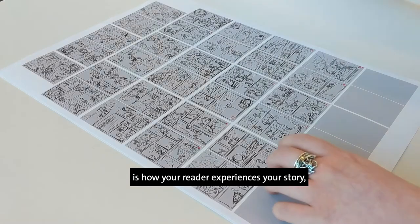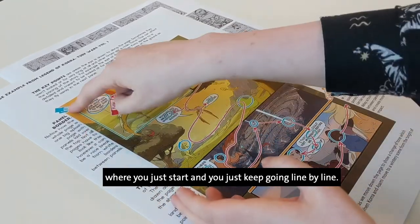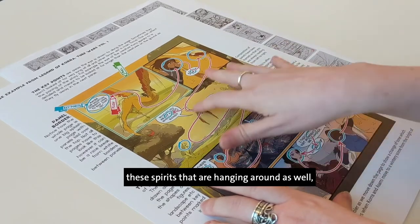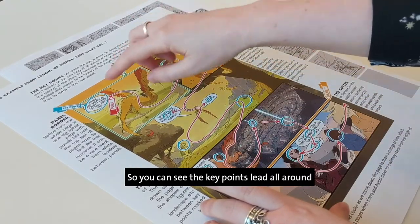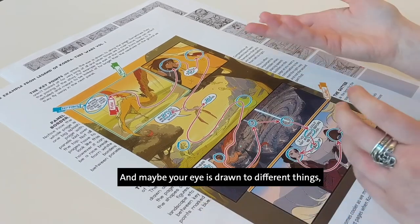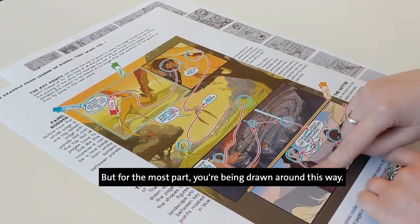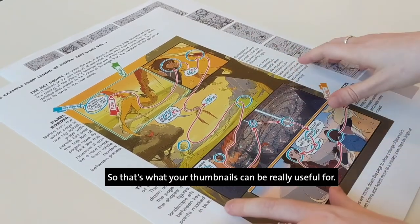The flow of the page is how your reader experiences your story, because it's not laid out like a traditional book where you just go line by line — you've got drawings in the middle. Here I've highlighted some key points in blue: speech bubbles, people's faces, eyes, and these spirits hanging around as well. They're all key points because they're things your eye is drawn to while reading through the page. You can see the key points lead all around to the end of the page, drawing you around in the correct order so you're not jumping around to different speech bubbles and getting the story in the wrong order. That's what your thumbnails can be really useful for.